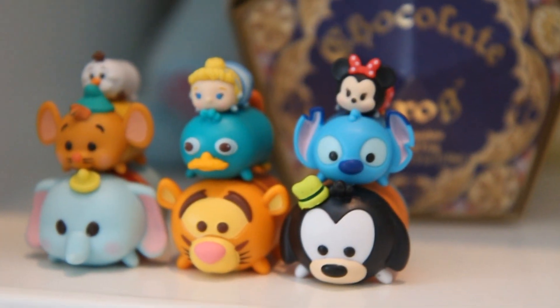Moving on to non-beauty favorites — I want to talk about these guys. I think they're Tsum Tsums — these cute little Disney characters that stack on top of each other. I have a couple on my bookshelf and I love them. I feel like I'm really getting back into Disney. If you guys have seen the Beauty and the Beast trailer, let me know what you think in the comments — I am so pumped about it. Emma Watson is going to be amazing as Belle. That's my favorite Disney movie and I'd love to add more Tsum Tsums to my collection.